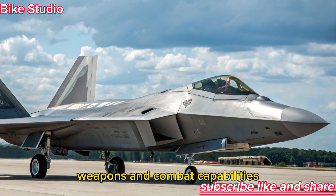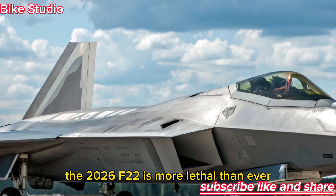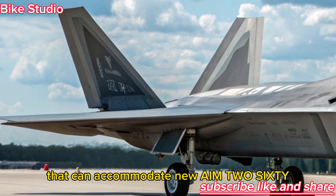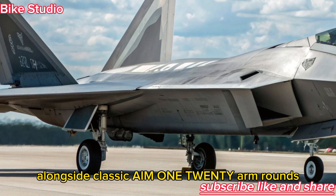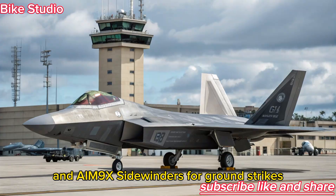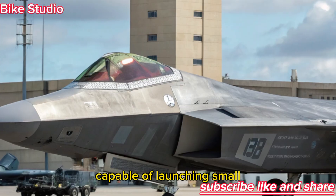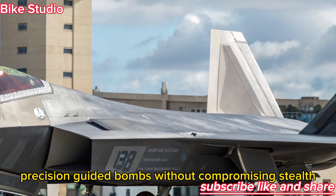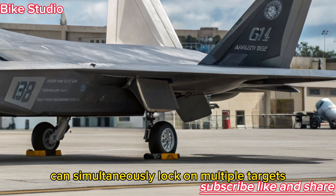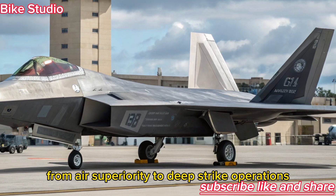Weapons and Combat Capabilities: The 2026 F-22 is more lethal than ever. It carries an expanded internal weapons bay that can accommodate new AIM-260 Joint Advanced Tactical Missiles, alongside classic AIM-120 AMRAAMs and AIM-9X Sidewinders. For ground strikes, it features smart payload pods capable of launching small precision-guided bombs without compromising stealth. Its laser targeting system can simultaneously lock on multiple targets, giving it deadly efficiency in any mission, from air superiority to deep strike operations.